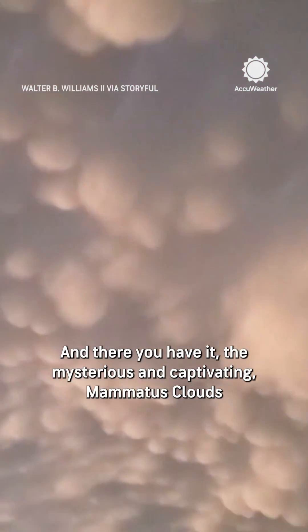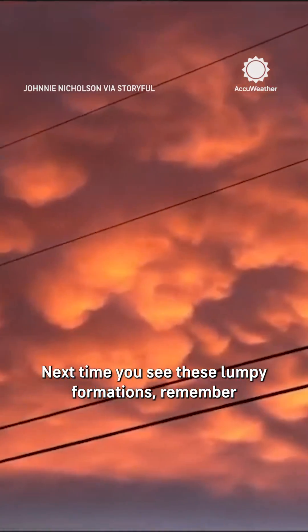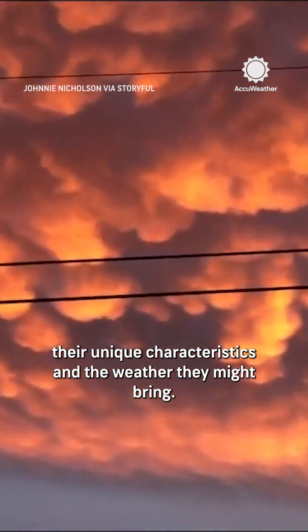And there you have it, the mysterious and captivating mammatus clouds. Next time you see these lumpy formations, remember their unique characteristics and the weather they might bring.